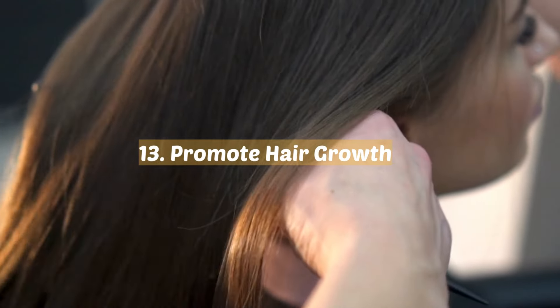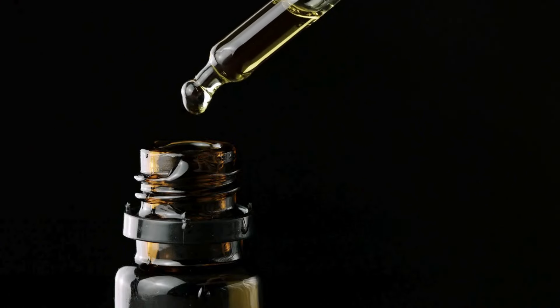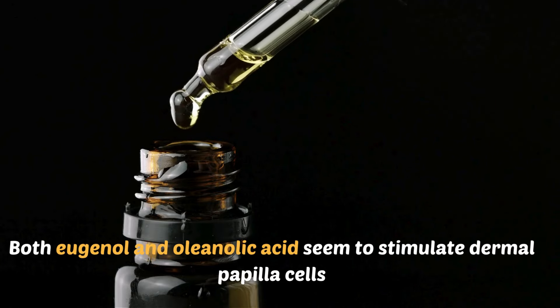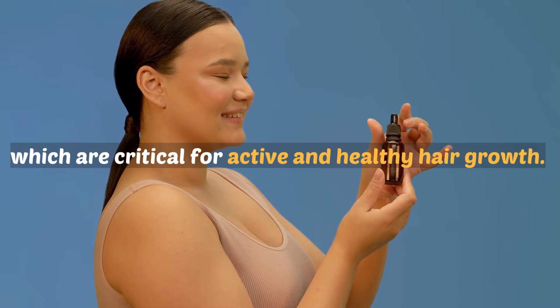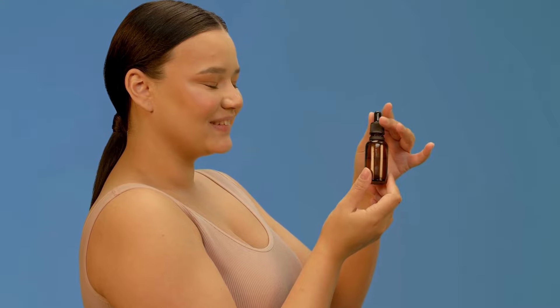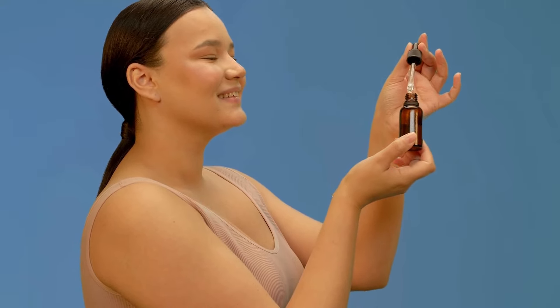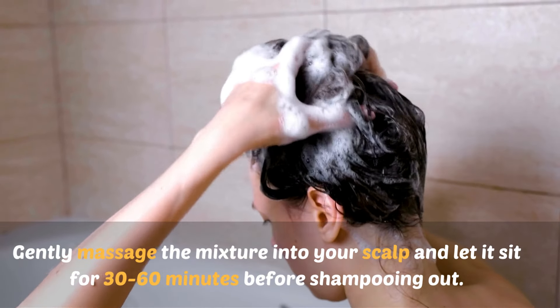13. Promote hair growth. Believe it or not, compounds in clove oil are thought to have hair growth-promoting effects. Both eugenol and oleanolic acid seem to stimulate dermal papilla cells, which are critical for active and healthy hair growth. To take advantage of this benefit, make a simple clove oil hair mask by mixing a few drops of clove oil into a carrier oil like coconut or olive oil. Gently massage the mixture into your scalp and let it sit for 30 to 60 minutes before shampooing out.